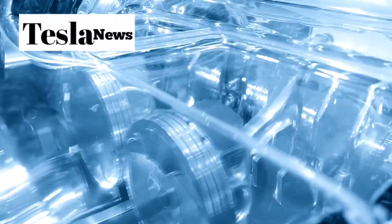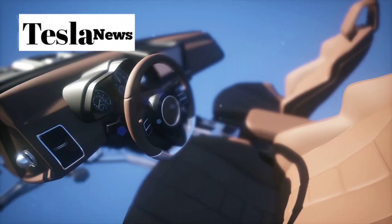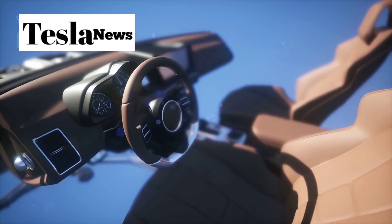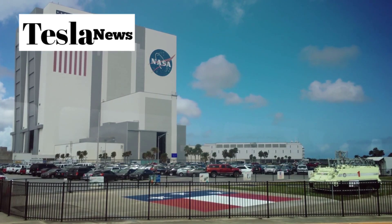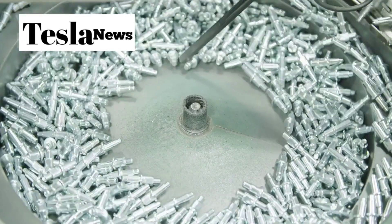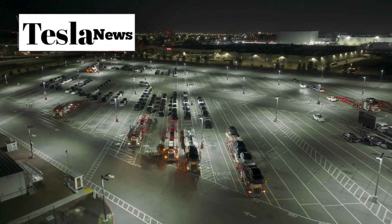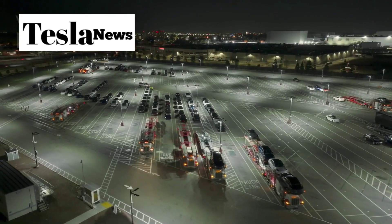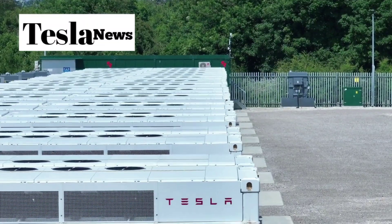Here's where it gets absolutely mind-blowing. Traditional car manufacturing uses nearly 30,000 individual parts that need to be assembled, welded, and fitted together. Tesla's Model 2: just 423 components. That's a reduction of over 98% in parts complexity. Every single part that Tesla eliminates saves money in materials, logistics, storage, and assembly time. The cost savings are staggering.